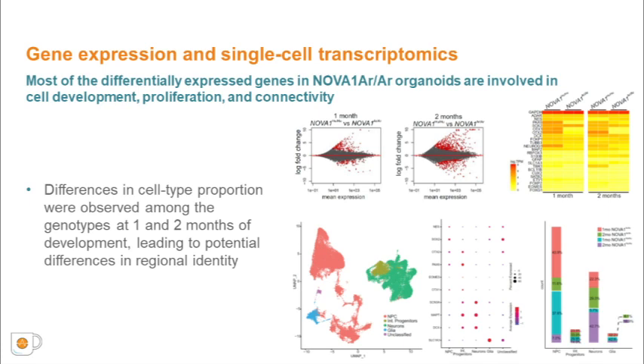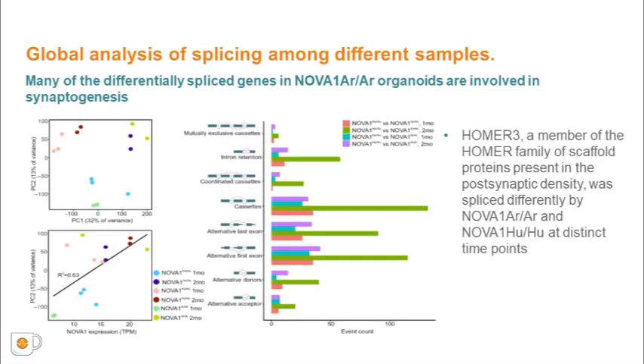To characterize the cellular diversity of NOVA1-Archaic cortical organoids during development, we performed single-nucleus RNA sequencing. We used unsupervised clustering on a combined dataset of 50,000 nuclei to identify clusters and their relative abundances. Differences in cell type proportions were observed among the genotypes, leading to potential differences in regional identity. Gene splicing also varied between NOVA1-Knockout, NOVA1-Archaic, and NOVA1-Human organoids. Alternative splicing events occurred at significantly different rates, with the most common being cassette inclusion and alternative first and last exons. Many of the differently spliced genes in NOVA1-Archaic organoids are involved in synaptogenesis and neuronal connectivity, as shown by gene ontology analysis.